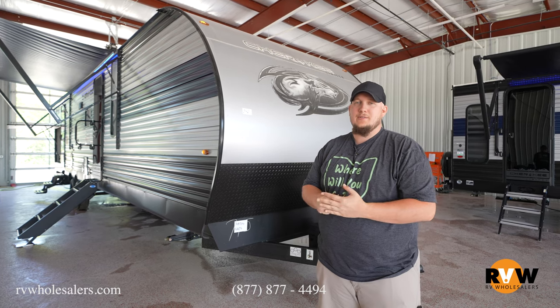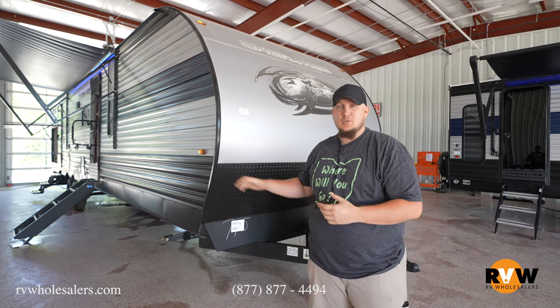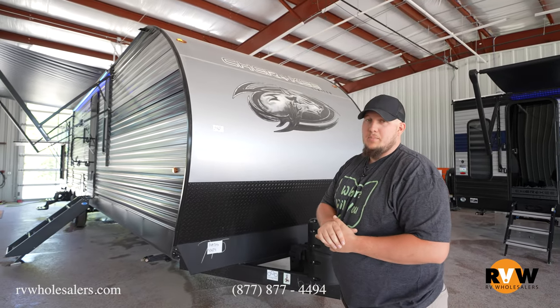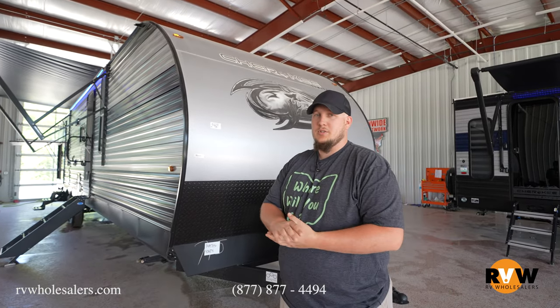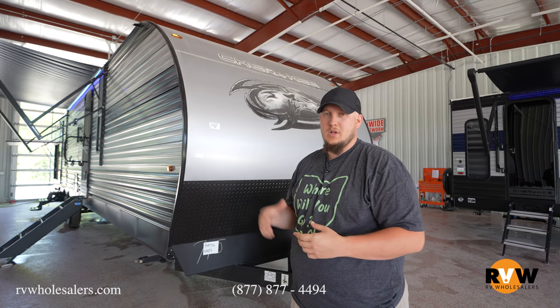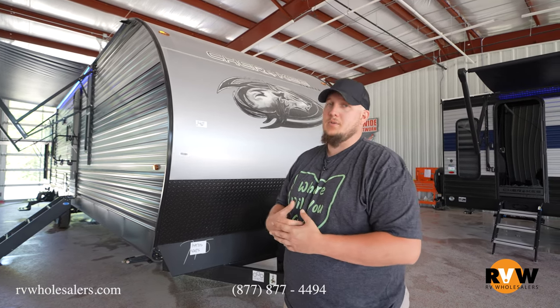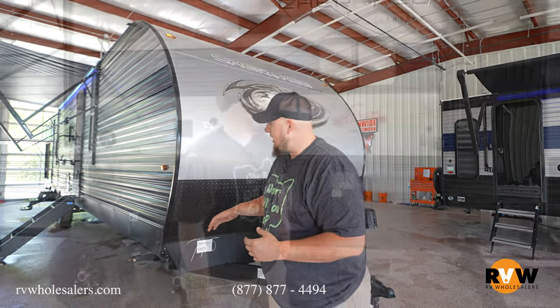Here we are on a walkthrough of the Cherokee 324 TS, 2022 model — big bunkhouse camper. You're at 40 feet on this camper, so when you're going on long trips you can go to a lot of the national forests and everything with this one. Let's take a walk around.